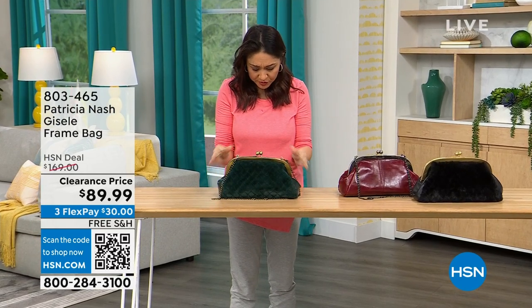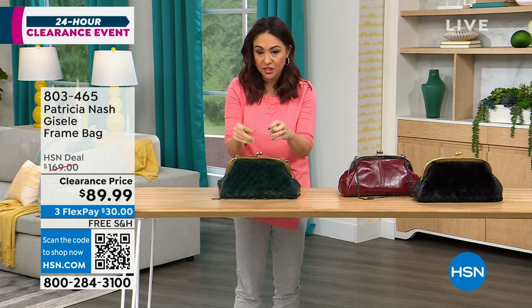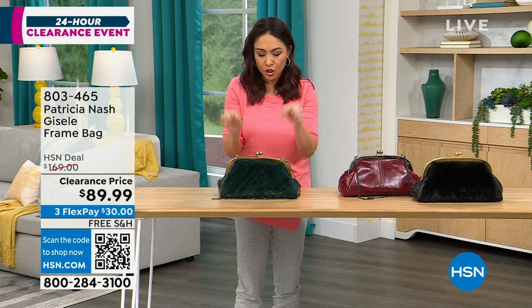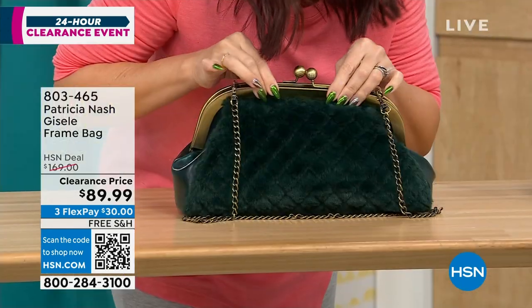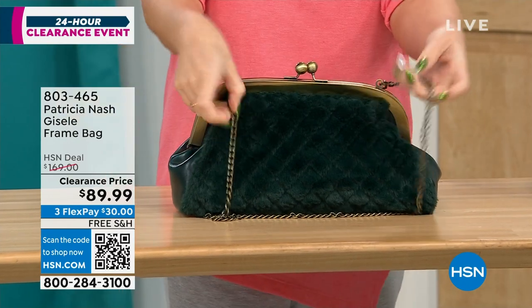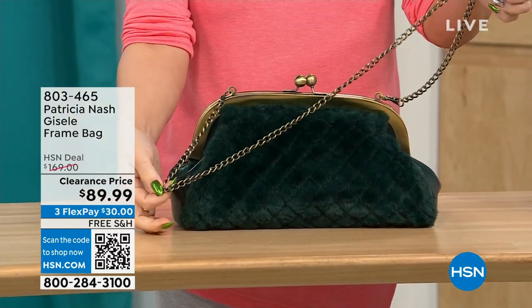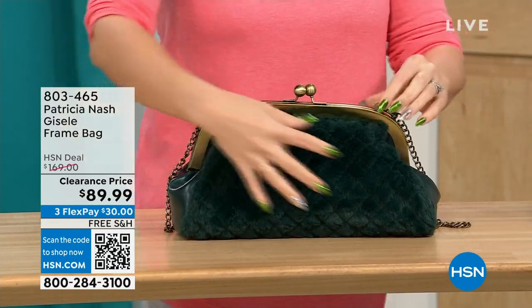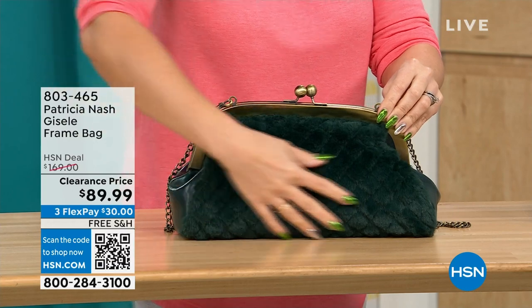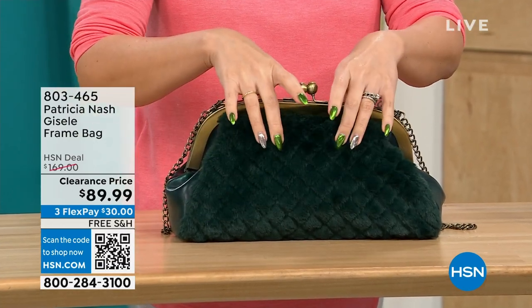This first one we're going to do is called the Giselle. It's a frame bag — almost kind of like a doctor's satchel look, with a beautiful little kiss closure at the top, a chain link crossbody strap that's 17½ inches. This Patricia Nash has beautiful faux fur on one side — we're calling it the Verdi Quilted Faux Fur.